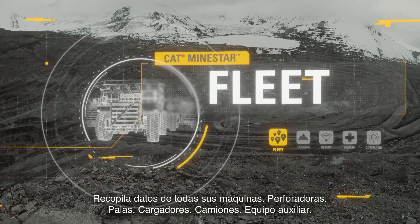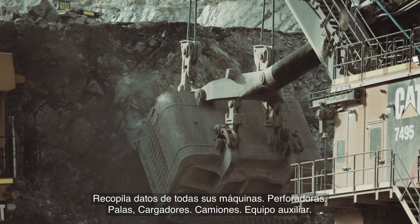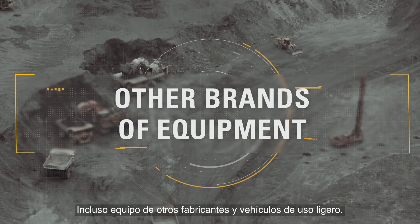Cat Fleet is. It collects data from all your machines — drills, shovels, loaders, trucks, auxiliary equipment, even equipment from other manufacturers and light-duty vehicles.